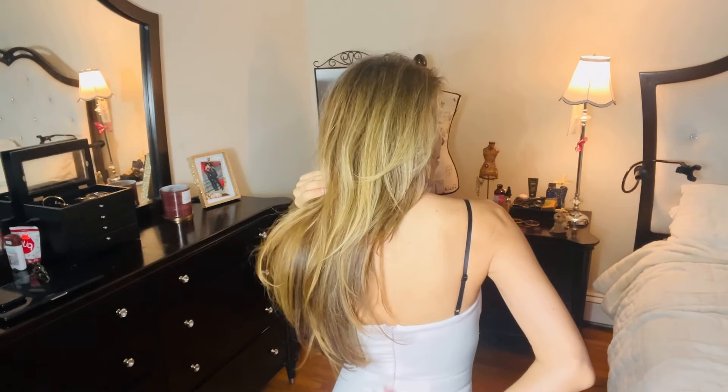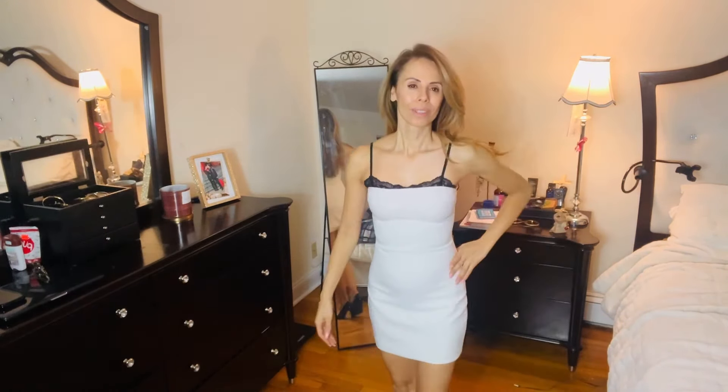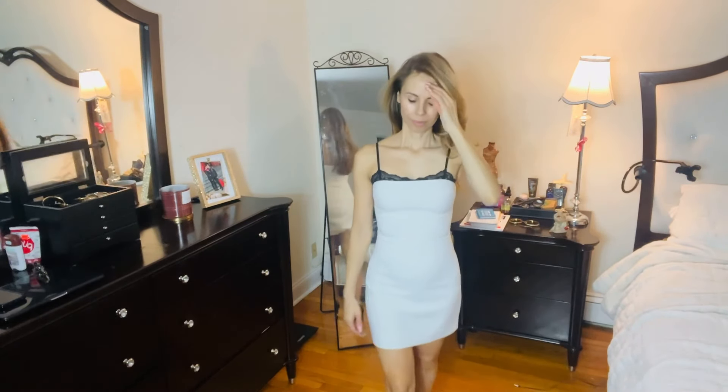Here is a white linen short dress. It has a little black lace detail at the top, bra straps that you can adjust, and a back zipper entry. It's so pretty. If you want to jazz it up with a little lace underneath, that can make it even sexier, ladies.